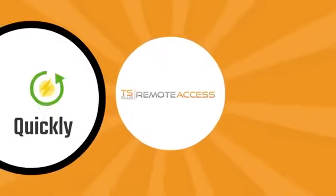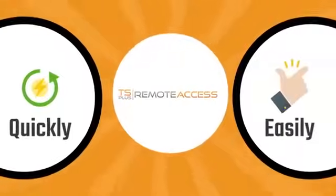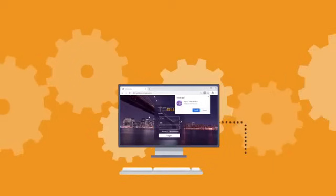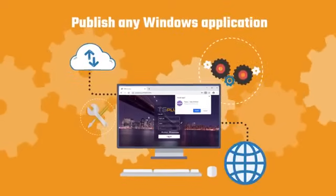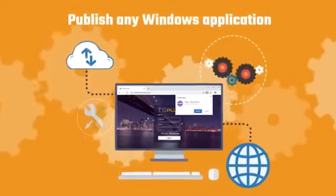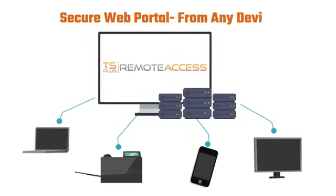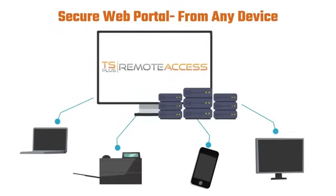TS Plus Remote Access solves this problem quickly and easily. Once installed on the office servers, Remote Access makes it easy to publish any Windows application to the web without recoding it for web delivery. Using the Remote Access web portal makes it simple for users to securely access their apps from any device.